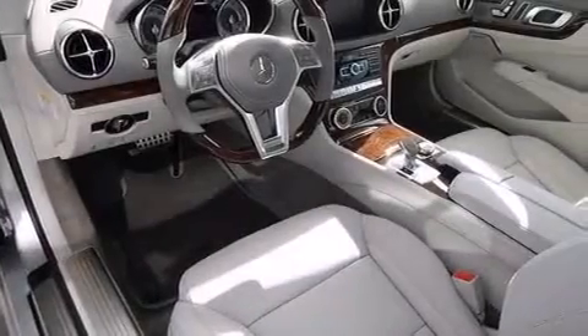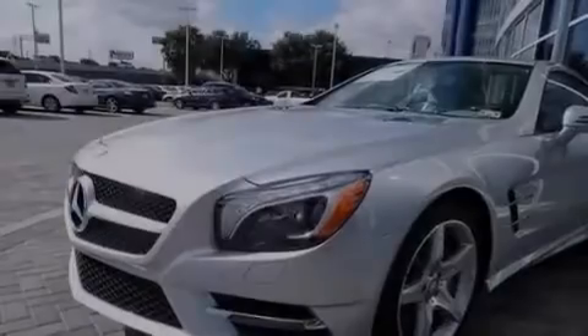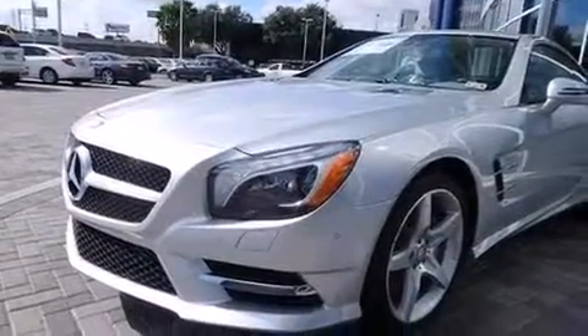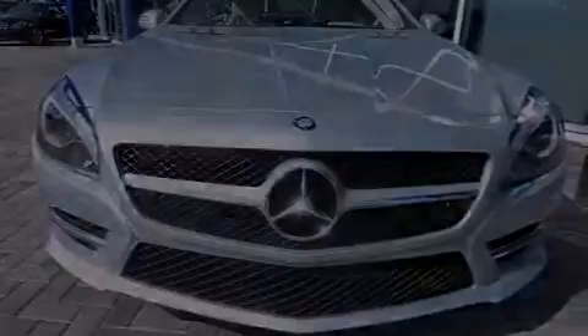The following features are also included: memory settings for the seat positions so you can recall your favorite alignments with the push of one button, dual power seats, cruise control, a passenger side airbag, an auto dimming rearview mirror, and performance tires.